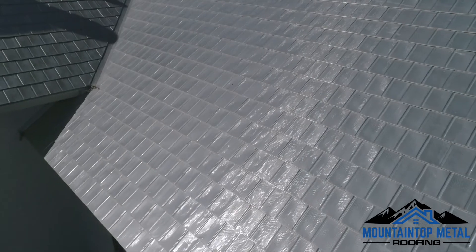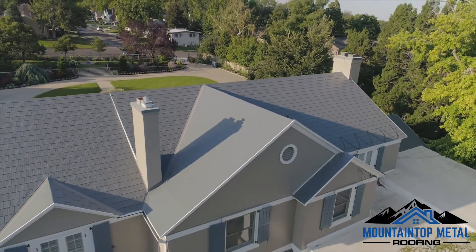We love the longevity of the roof that we have. We know that we'll never have to consider replacing it as long as we live here. It's just a fabulous roof.